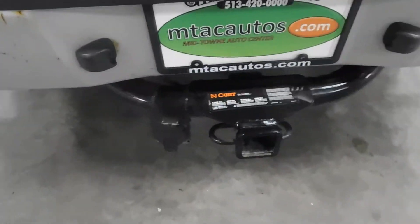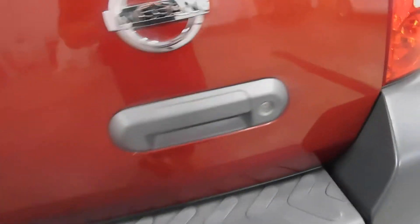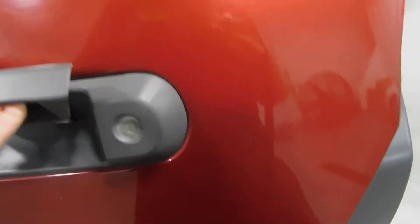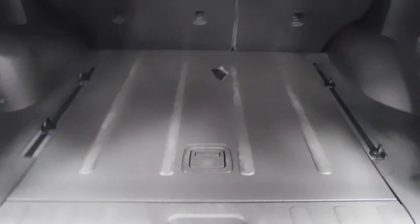Rear tire looks good. It has a tow hitch with all of the towing capacity listed right there, which is nice — a lot of people ask that question. And here's your cargo room: briefcase, suitcase, traveling bag, soccer balls, golf clubs, whatever you want to put there — groceries like most people.